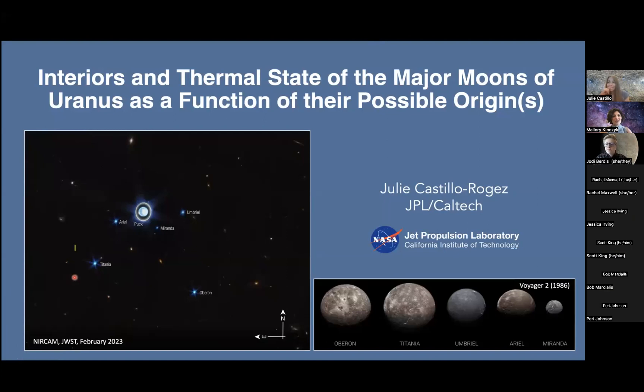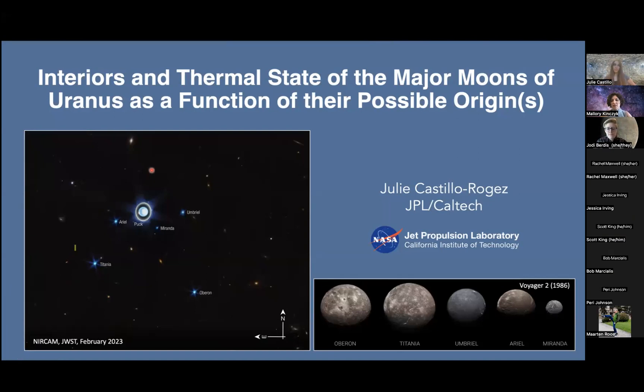Welcome everyone to the Ice Giant System Seminar Series. Today we have Dr. Julie Castillo-Rogues with us. She'll give about a 30-minute presentation and then we'll have time for questions at the end. I wanted to point you to our website where we have all the details about upcoming seminars — I'll drop that in the chat shortly.